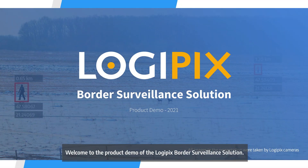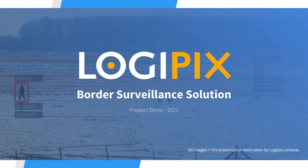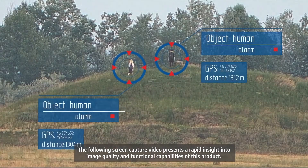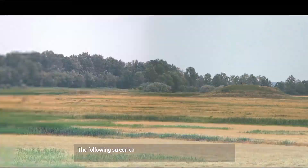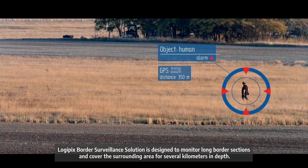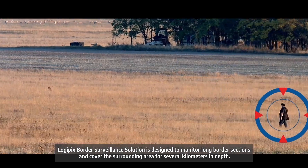Welcome to the product demo of the Logipix Border Surveillance Solution. The following screen capture video presents a rapid insight into image quality and functional capabilities of this product. Logipix Border Surveillance Solution is designed to monitor long border sections and cover the surrounding area for several kilometers in depth.